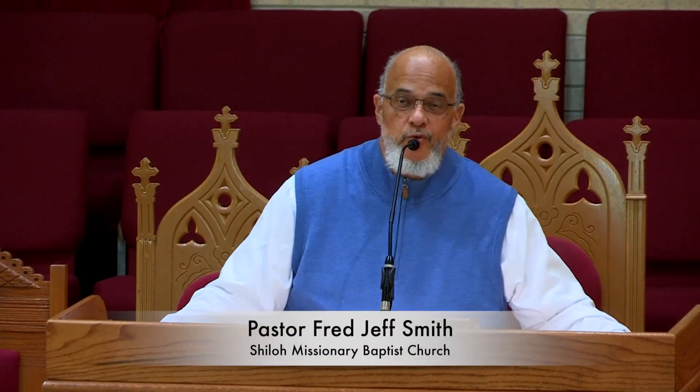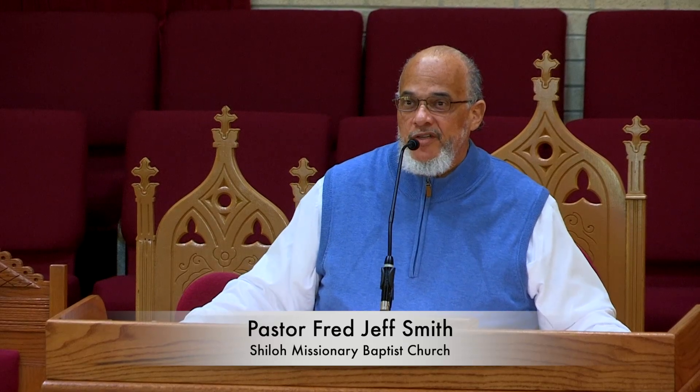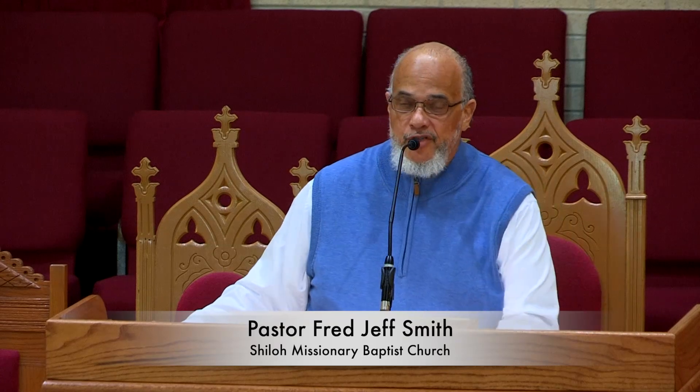Good day. Welcome to the Sunday School presentation for the fourth Sunday in November, November 27th, 2022. I'm Fred Jeff Smith, pastor of Shiloh Missionary Baptist Church of Baton Rouge, Louisiana. I'm very happy that you chose to spend this time with us in the study of God's Holy Word.